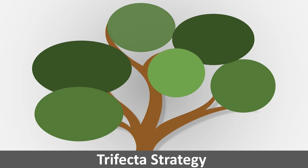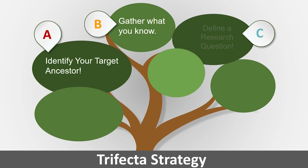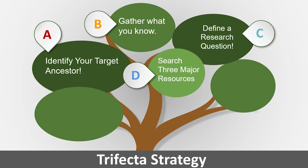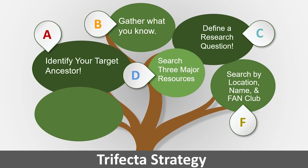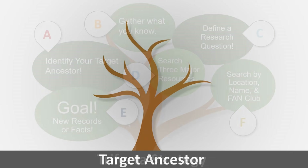The trifecta strategy is a path. First, identify your target ancestor. Then gather what you already know. Then define your research question — what do you want to know about your target ancestor? Then search the three major resources by location, name, and fan club. The goal is new facts and new records, and ultimately the answer to your research question.